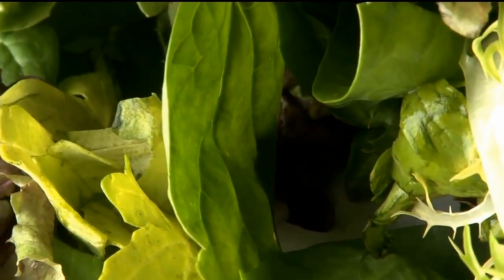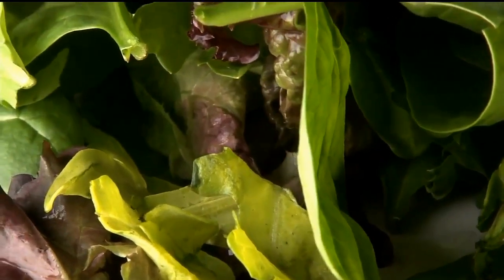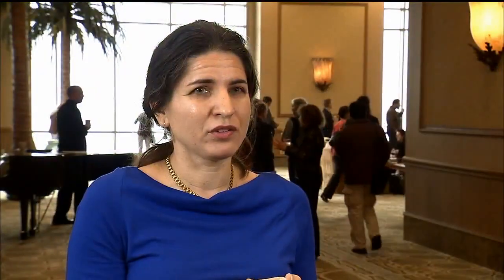The next types of plants we're thinking about growing are more leafy greens for the near term, because they grow more quickly and they're something the crew might be able to eat as a salad in the next year or so. We're looking at small Chinese cabbages and other varieties of leafy greens that would taste good, be nutritious, and grow well.